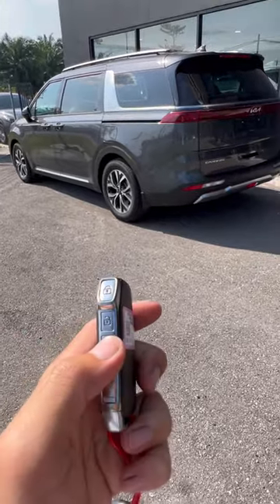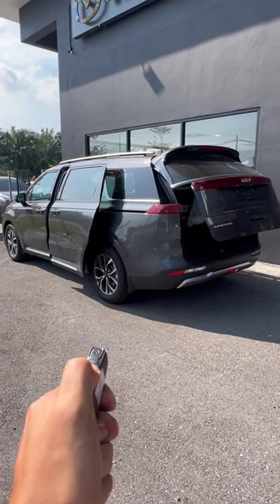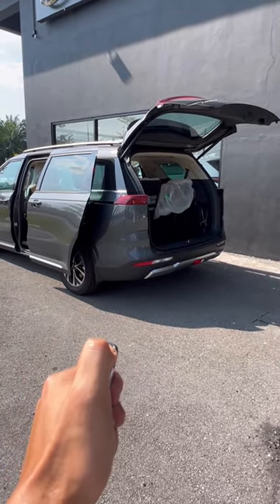But watch what happens when I press and hold the unlock button for five seconds. Wait for it. And there you go — the two sliding doors open and the rear tailgate opens as well. And you press and hold the unlock button, it goes back.